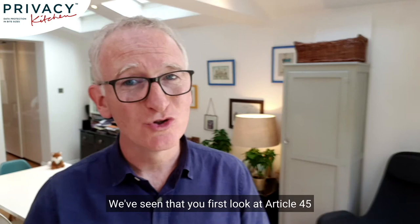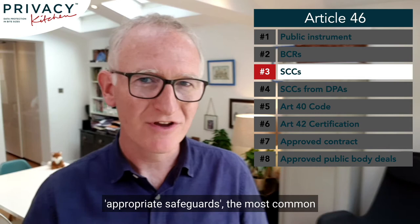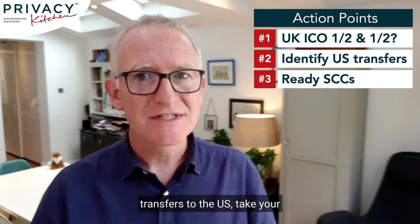On Standard Contractual Clauses: you first look at Article 45 and only move to Article 46 if there's no adequacy decision. Article 46 gives a short list of appropriate safeguards, the most common and popular of which is Standard Contractual Clauses, or SCCs. Happily, the court decided that SCCs are still a valid mechanism, and the existing versions — which desperately need updating — are good to use. This is our third action point: if you're not following the UK ICO guidance, or you're looking at new transfers to the US, take your list of transfers to the US and look to see where SCCs can be put in place.